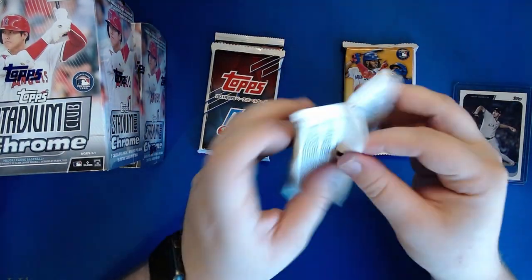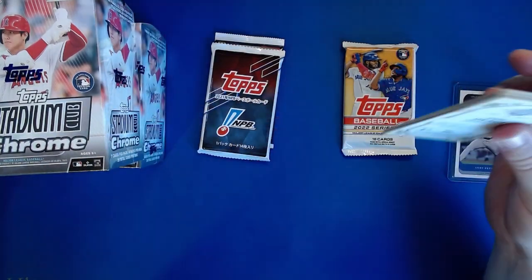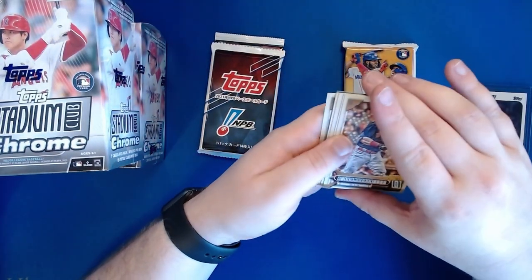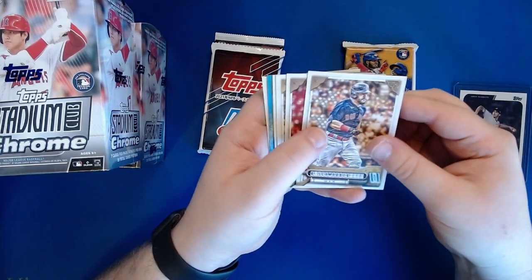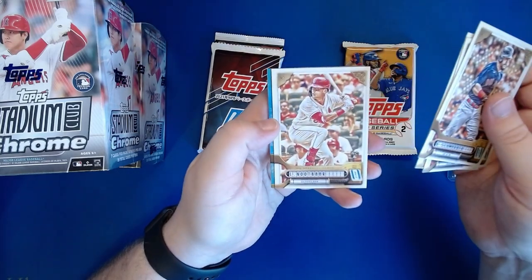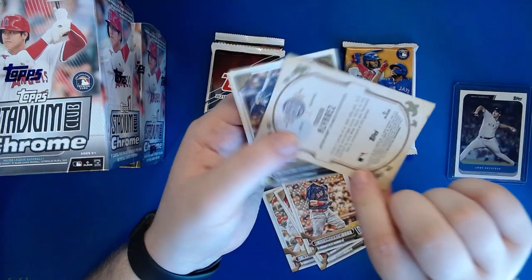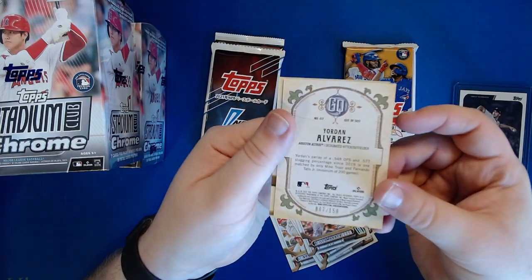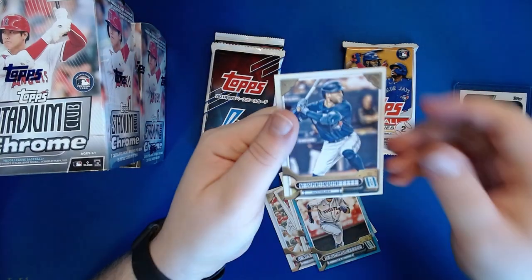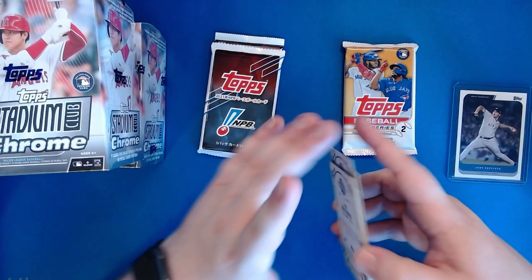Gypsy Queen wrappers are always a pain to open. Alright, we have a color parallel. We've got Kyle Schwarber, Luis Castillo, Brady Singer, Lars Nootbaar rookie - that's my boy - a Yordan Alvarez sky blue numbered 87 of 150, and a George Springer. This is actually just a pack out of a blaster box and we managed to hit a card numbered out of 150 - that's a pretty good little hit for that pack.